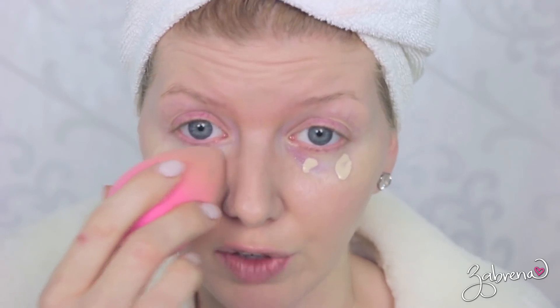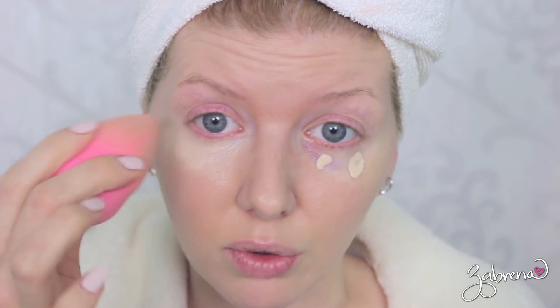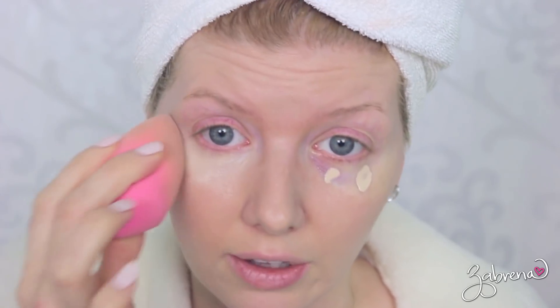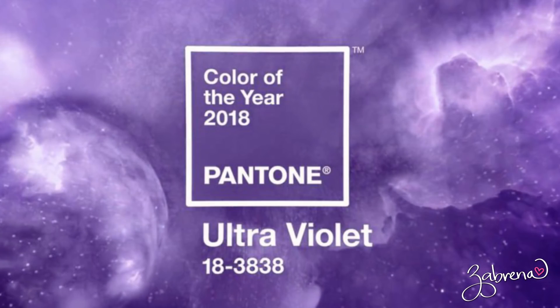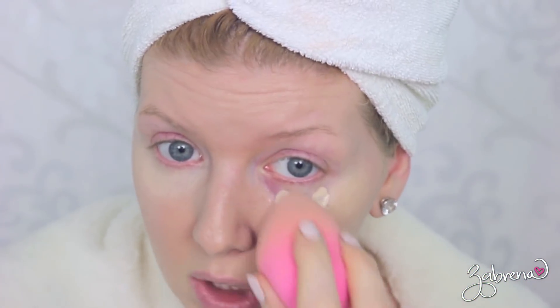One of the other trends that's really popular for 2018 is purple, because Pantone announced that ultraviolet is the color of the year. So you're going to see a lot of purple — we're talking hair, eyes, lips, face, everywhere — which I think is utterly fabulous.